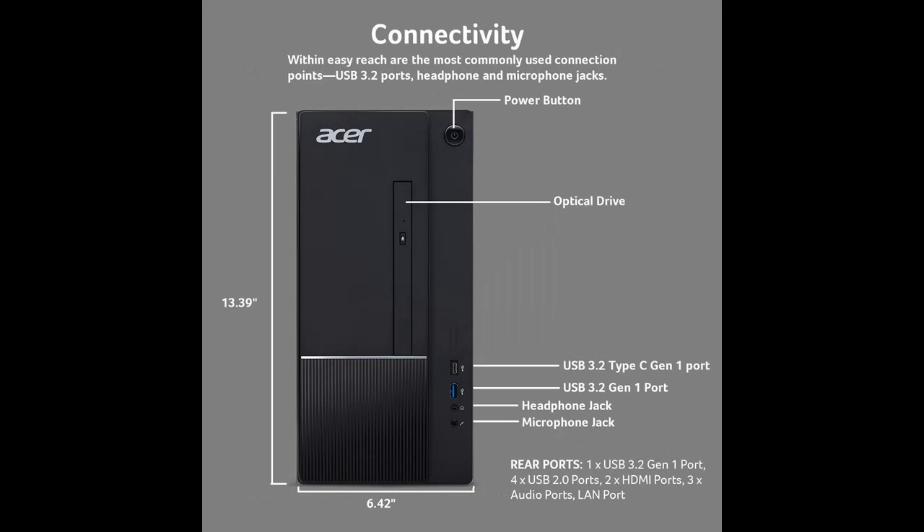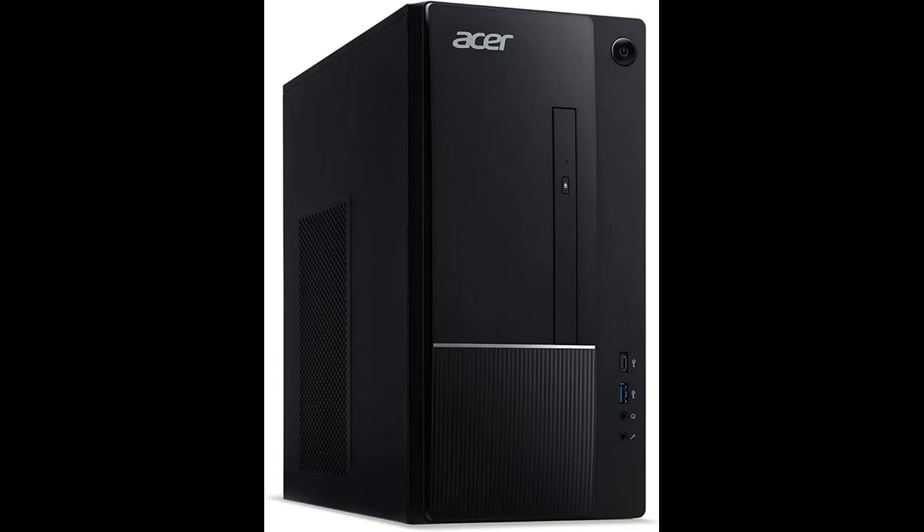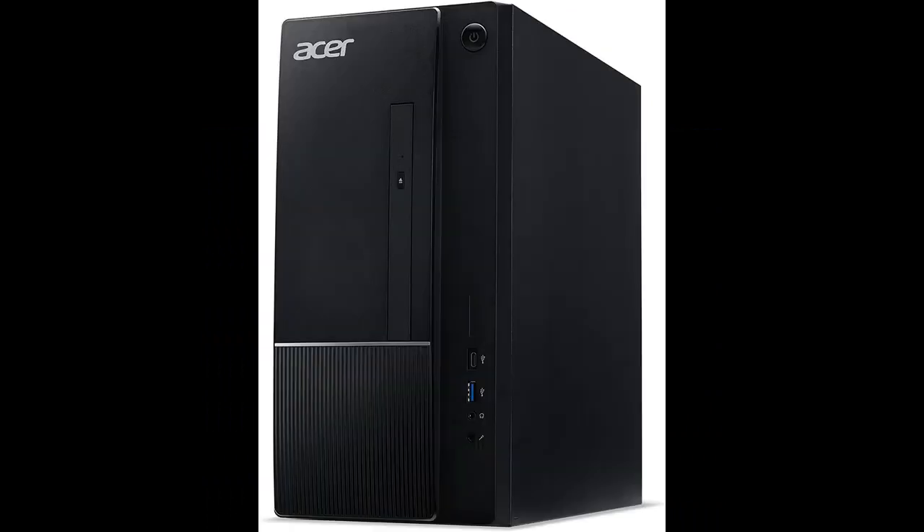Make every day easier with the high-performance Aspire TC. From basic computing to multimedia entertainment, it's a robust hub for your every computing need. Snap between tasks with the latest 12th generation Intel Core i5-12400 processor and 16 Gigabytes of memory — this sophisticated PC delivers plenty of speed, power and storage so you can play, create, and do more. Easily expandable and with remarkable performance.